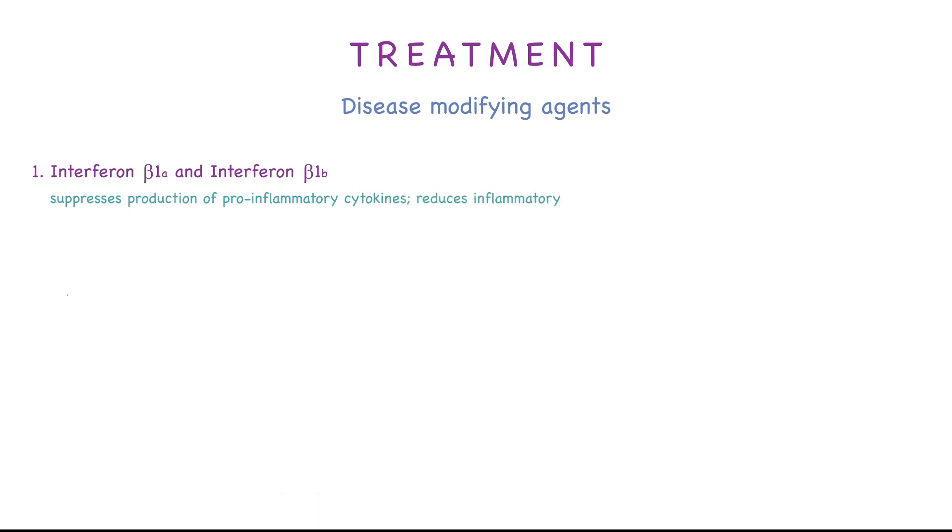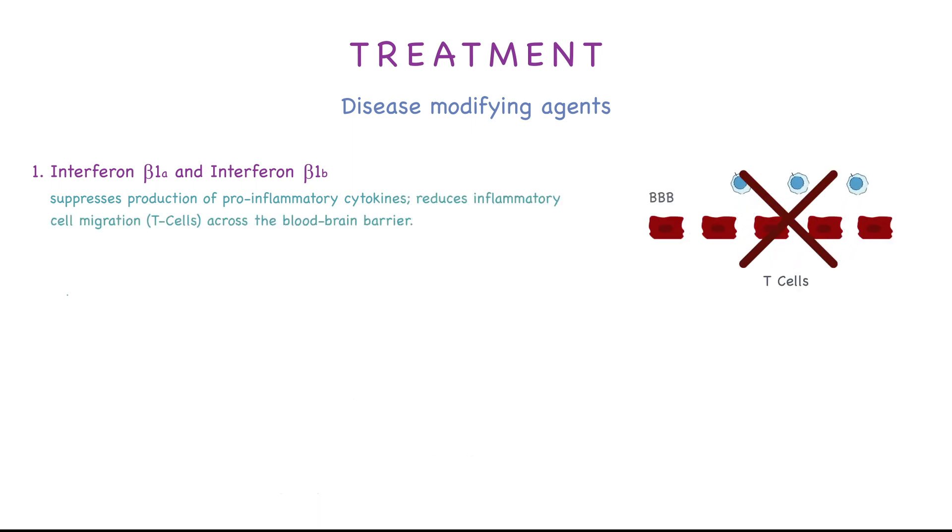The first medications we have are interferon beta-1a and beta-1b. They suppress production of pro-inflammatory cytokines and reduce the inflammatory cell migration of T cells across the blood-brain barrier. Adverse effects include depression, local injection site reaction, increased hepatic enzymes, and flu-like symptoms.